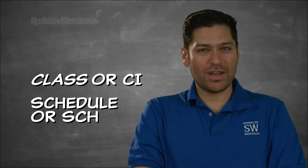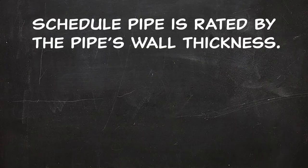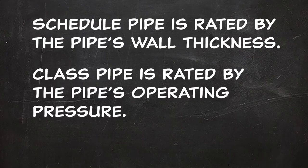It is not possible to say that one is always better than the other. SCHEDULE pipe is rated by the pipe's wall thickness, while the CLASS rating gives the pipe's operating pressure.